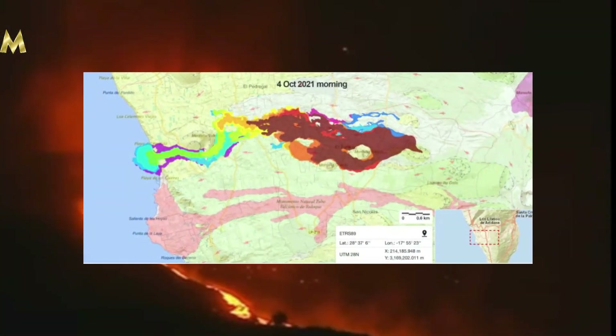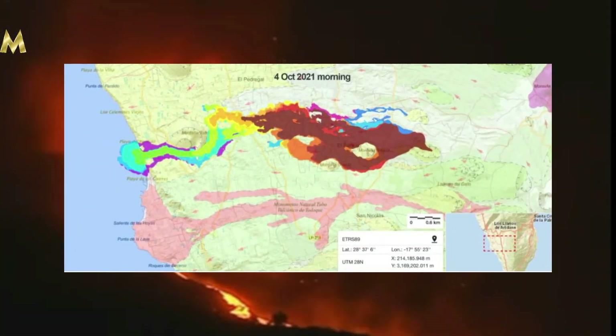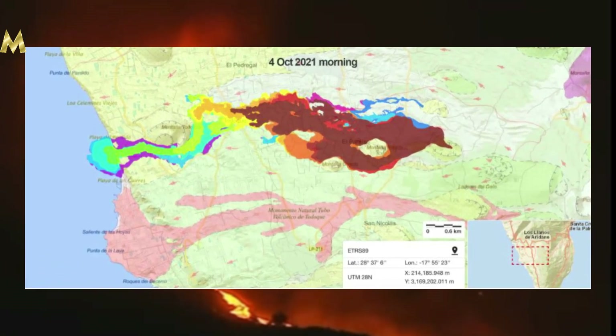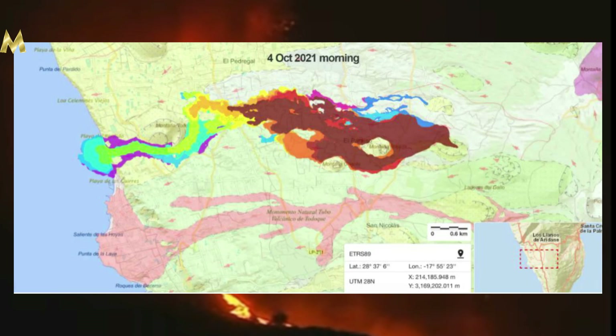So this is a picture of the lava map. The older lava is the darker lava, so as you can see there was quite a bit of new lava with the purple and the blue and the green there. It is essentially following its path but it does deviate, which can be potentially dangerous as it's completely random as to which way the lava is going to go.